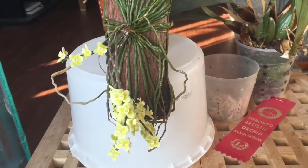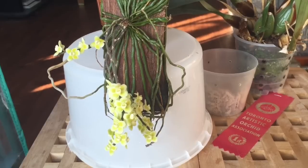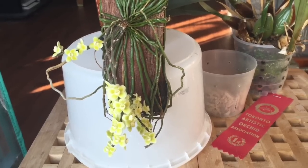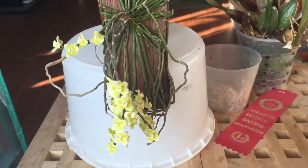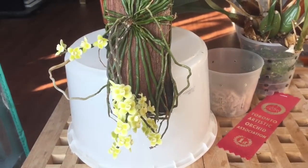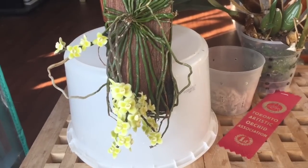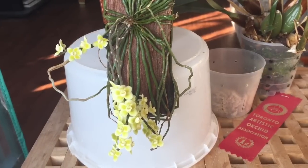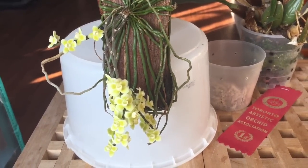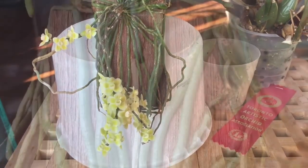Hello everyone, welcome back. Time for another species spotlight, this time with my Kylochista viridiflava orchid. This is a leafless epiphyte from Thailand, India, and Burma, and it has roots that conduct photosynthesis, so it needs to be mounted and have access to bright light, because it has no leaves to do that with.